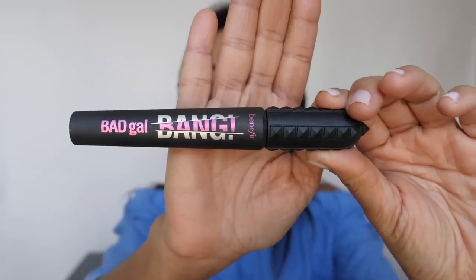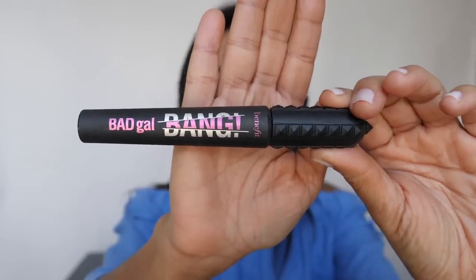For the mascara, I use Bad Gal Bang from Benefit. I love the brush on this mascara — it's very easy for me to fan out my eyelashes without leaving too much product on the lash. You can get this in the US at any Sephora or anywhere that sells Benefit.